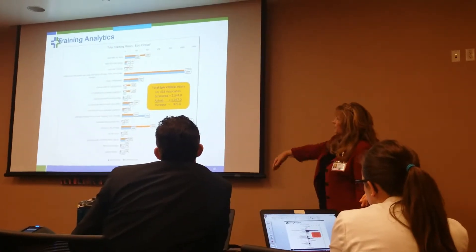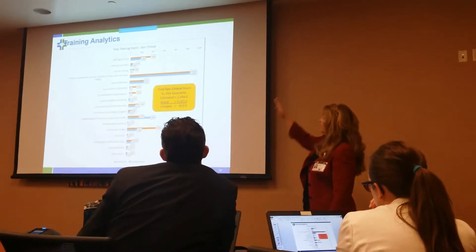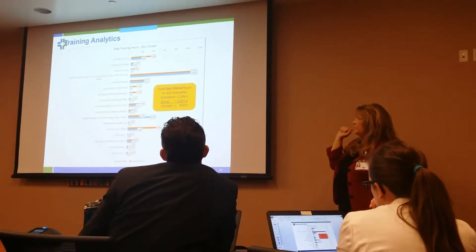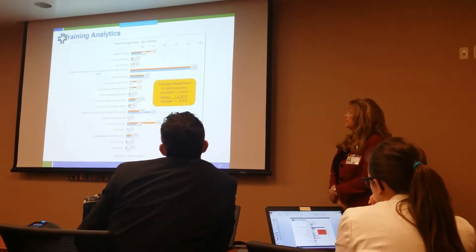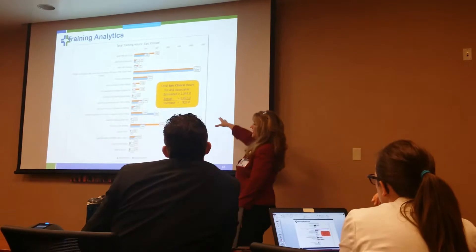So overall for total training, on the left are all the different modules and types of training. The blue is the estimated and the orange is the actual. As you can see, it's over 923 hours.